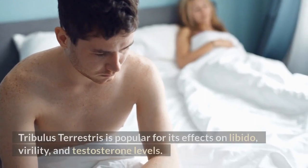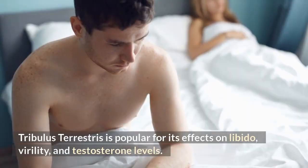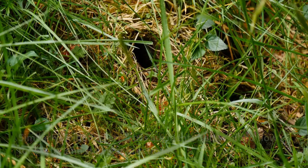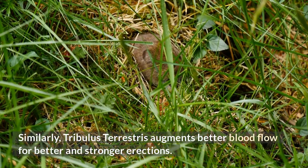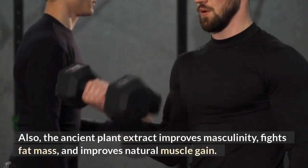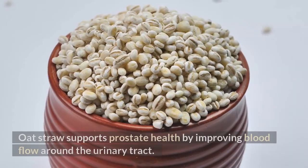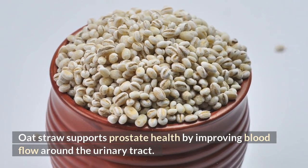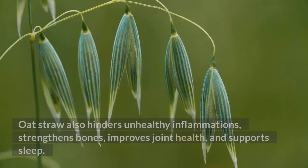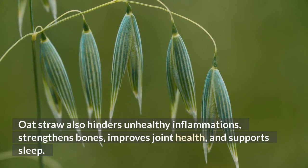Tribulus terrestris. Tribulus terrestris is popular for its effects on libido, virility, and testosterone levels. It is a common ingredient in male boosters because it stimulates testosterone production in aging men. Similarly, Tribulus terrestris augments better blood flow for better and stronger erections. Also, the ancient plant extract improves masculinity, fights fat mass, and improves natural muscle gain. Oat straw: Oat straw supports prostate health by improving blood flow around the urinary tract. In addition, it augments the urethral and bladder function in men. Oat straw also hinders unhealthy inflammations, strengthens bones, improves joint health, and supports sleep.